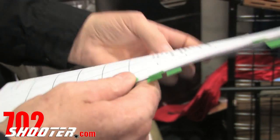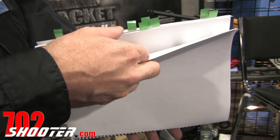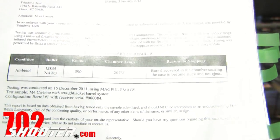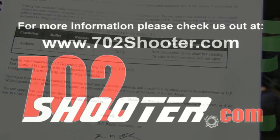HP White Laboratories also did a test for us with an M4 carbine. They fired 390 rounds full automatic in a short period of time and the chamber temperature only rose to 207 degrees Fahrenheit.